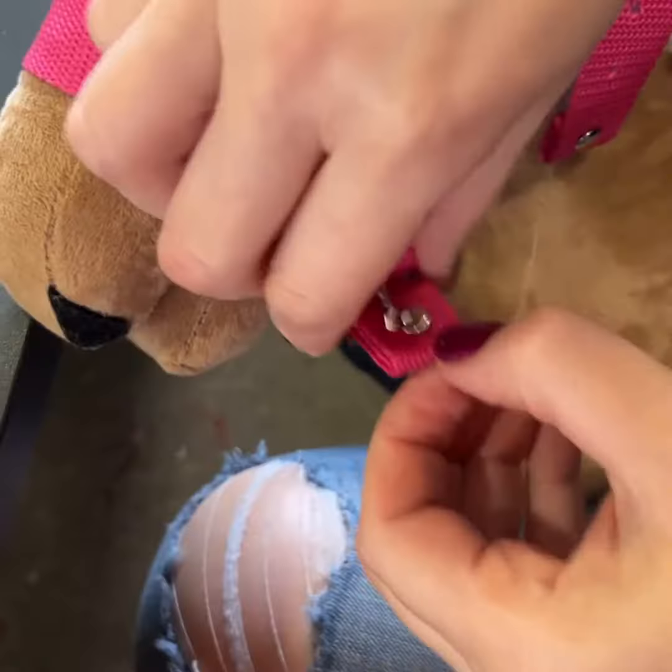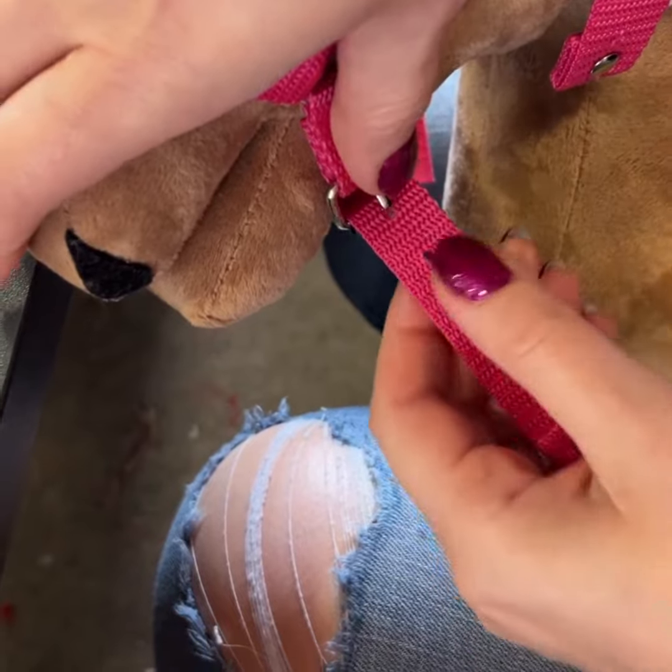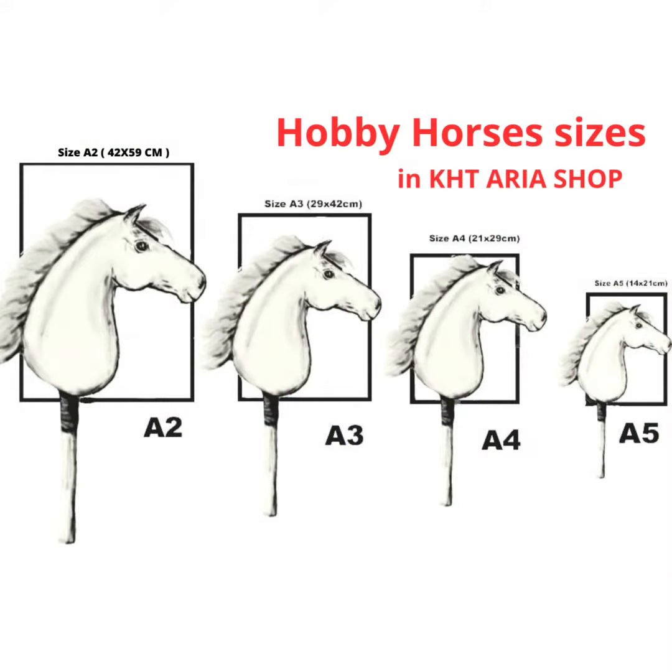Adjusting the bridle to fit the horse's head is possible thanks to the generous strap adjustments. When placing an order, you can choose from four different sizes of this product, according to our store size chart.